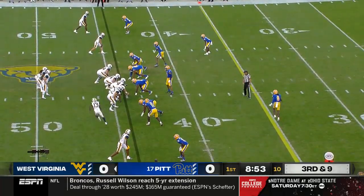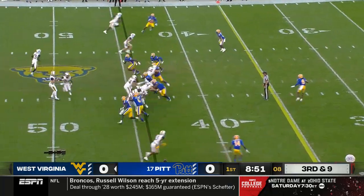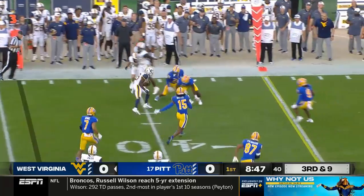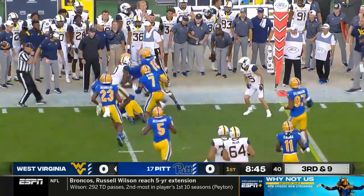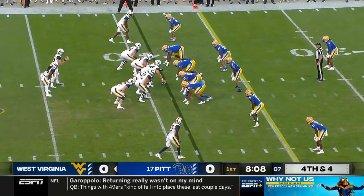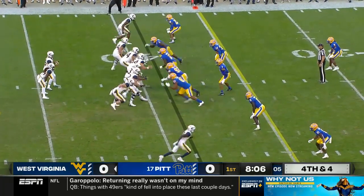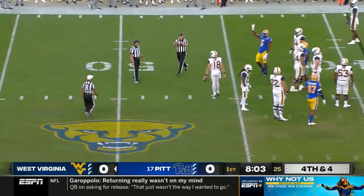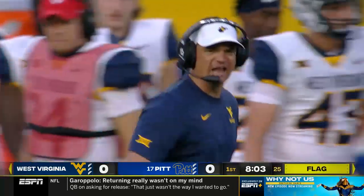Third and nine. That's James out of the backfield looking for a block, cuts back, and Pitt's secondary is there. Whistle before the snap — it's going to be motion on West Virginia. False start.